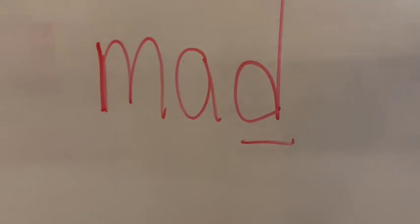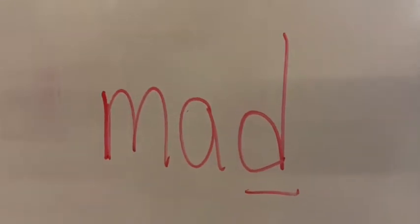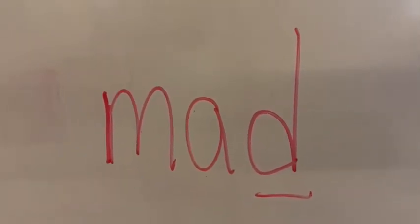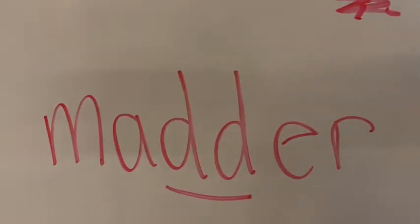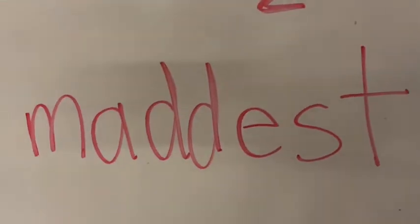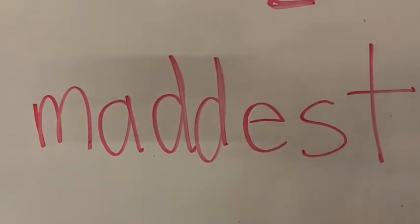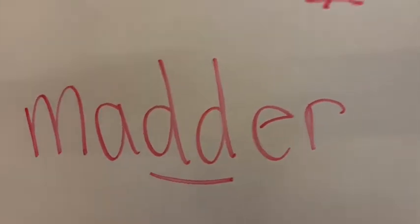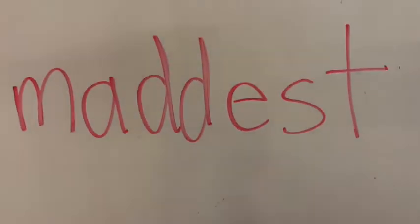Now this word does not end with a Y, so we do something different. This is 'mad' and it has a short A and one consonant at the end. We must double the D before we add the ending: 'madder.' Then we keep the D doubled and add -est: 'maddest.' Please read them with me: mad, madder, maddest.